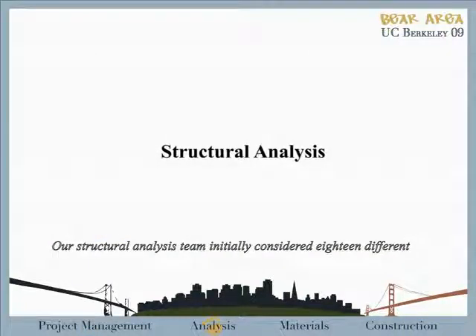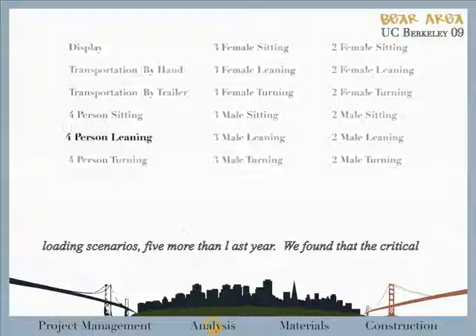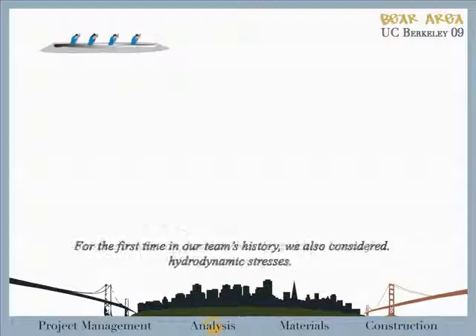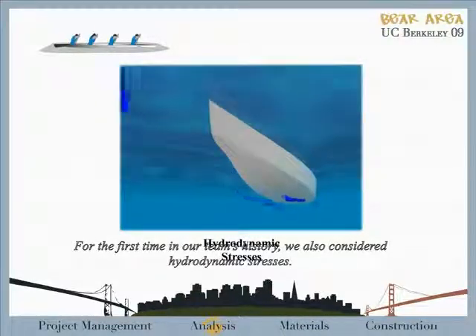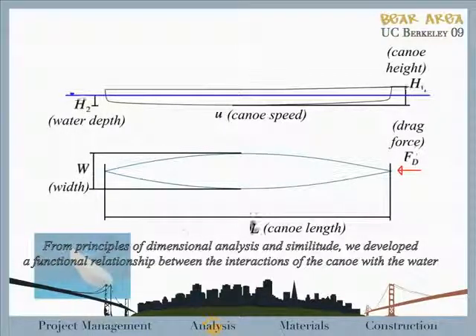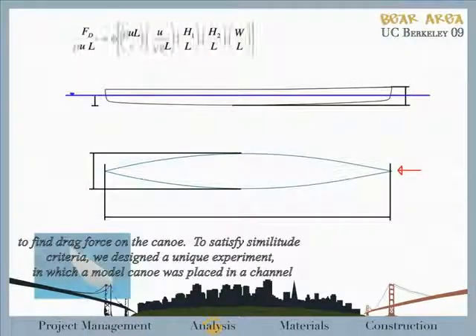Our structural analysis team initially considered 18 different loading scenarios, five more than last year. We found that the critical load case was in the co-ed sprint when the paddlers lean forward. For the first time in our team's history, we also considered hydrodynamic stresses. From principles of dimensional analysis and similitude, we developed a functional relationship between the interactions of the canoe with the water to find drag force on the canoe.